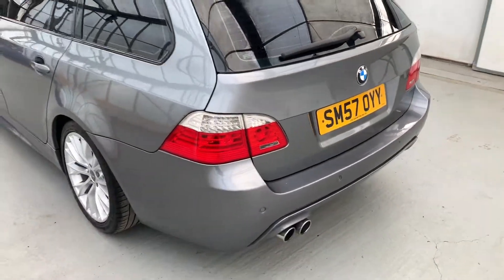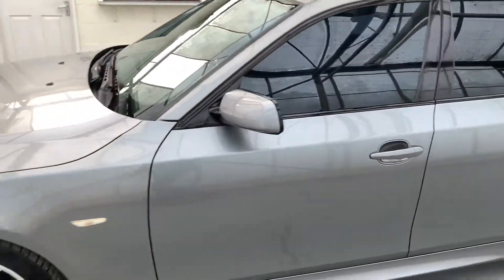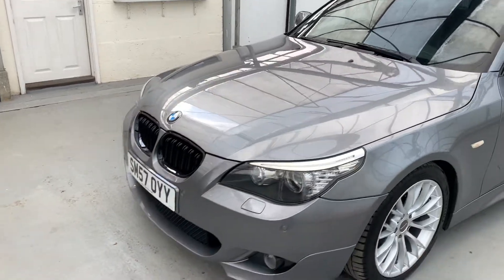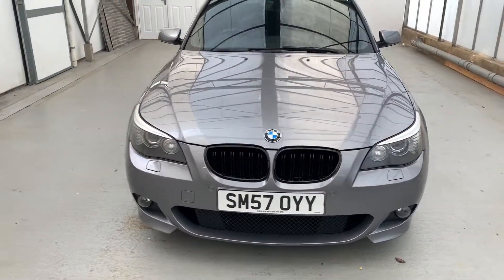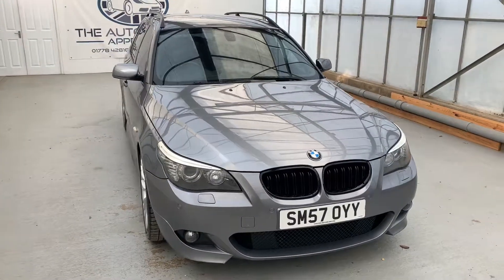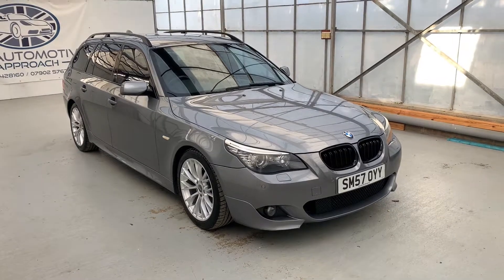All in all it's a really tidy motor. Drives really, really nicely — it obviously goes like stink, being a three-litre, six-cylinder turbo diesel engine with loads of torque. It's a really, really good blend of performance and practicality. If you have any more questions or queries, please get in touch.